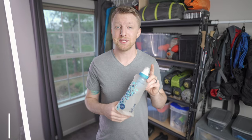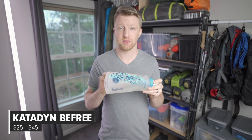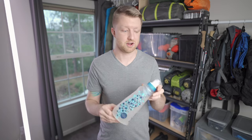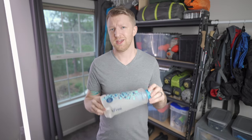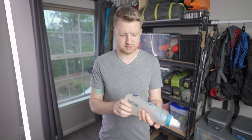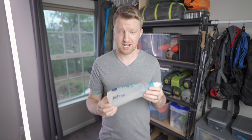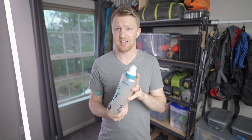Next up is the Katadyn BeFree water filter. You can get the BeFree filter by itself or with the squeeze bag — available in 0.6 liter or one liter. I absolutely love this setup. The filter is super lightweight with a really fast flow rate and easy to clean. The bag has been very strong with zero issues. Impressively, this one-liter squeeze bag is lighter than an empty one-liter water bottle. Super lightweight setup — highly recommended.